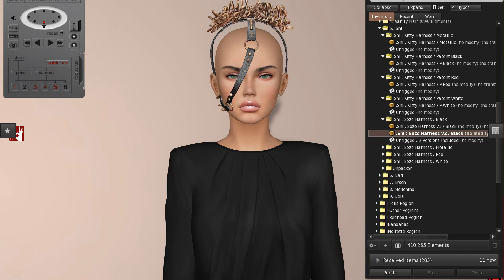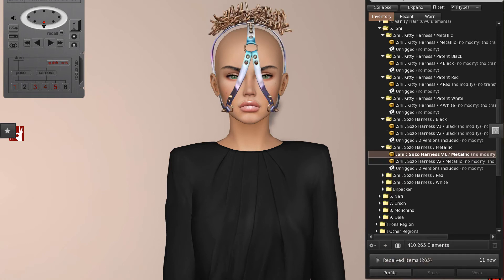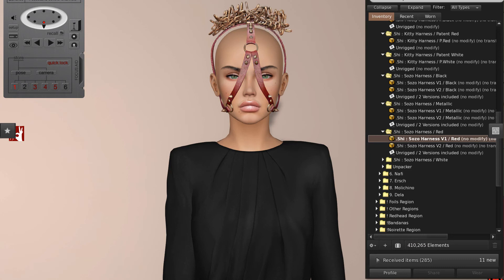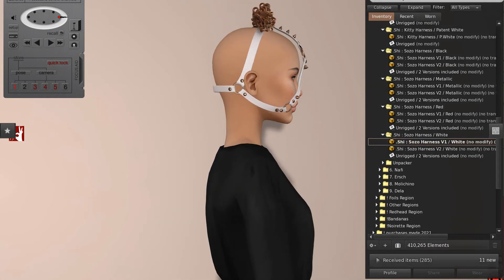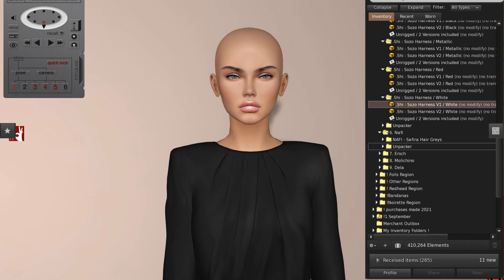So that's the Sozo harness — that's the black. Then you've got the metallic which is awesome, that sort of holographic look. Then you've got the red and the white. I love these. They are by Shai and they are just amazing. You have to get these even if you have no idea why or when you need one, because there will come a time in your Second Life where you will go — oh my god, this is the perfect opportunity to wear my harness. I'm telling you it's true.